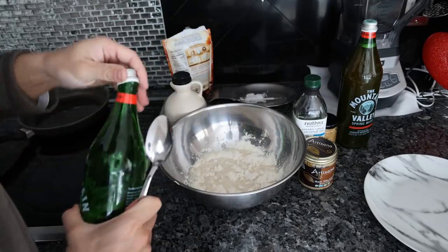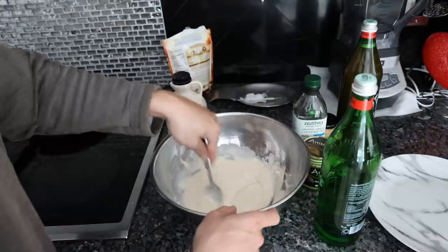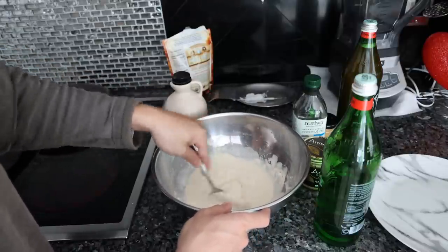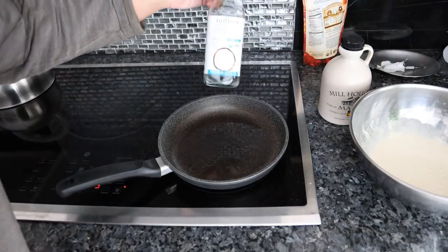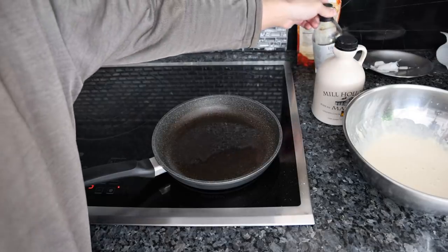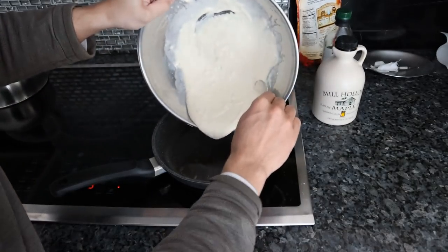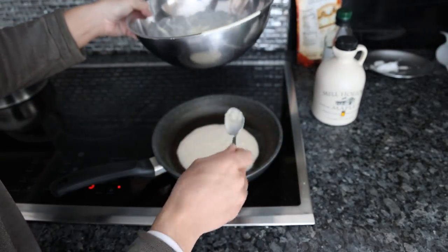The nice thing about this is you don't really have to measure, just go by the consistency after you mix it up. Another theme today is this is going to be very quick, very easy, no extensive meal prep — literally just mixing powder, water, and throw it in the pan. We've got some liquid coconut oil, aka MCT oil, in the pan. I like this because it's antifungal, anti-candida.